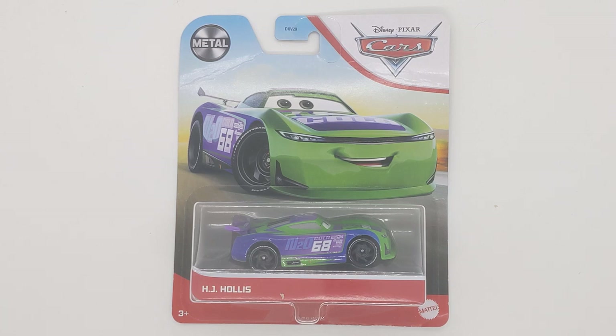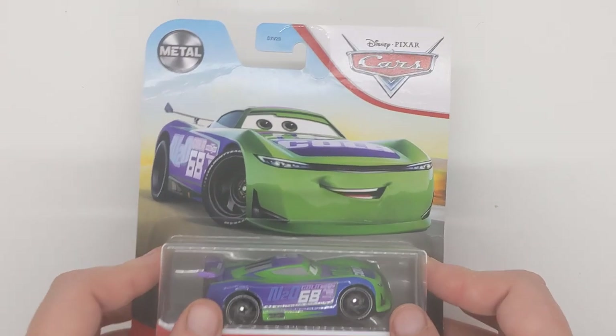There are other variations of him, like the Fireball Beach Racer, which I will not be showing today because he is in the four-pack and he doesn't fit quite in my light box. So here is H.J. Hollis — let's get on to this review.